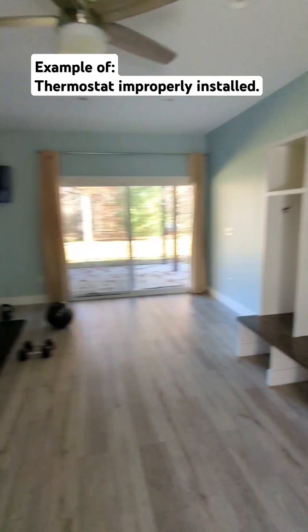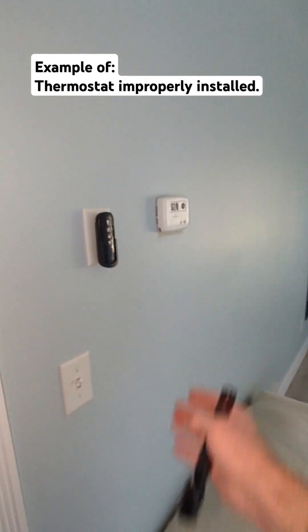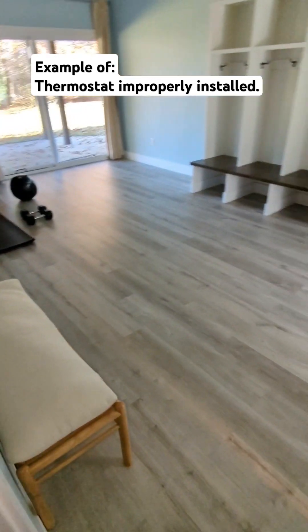So in this large room here, we have a thermostat on the wall in the room, which actually controls and turns on the heat into this area.